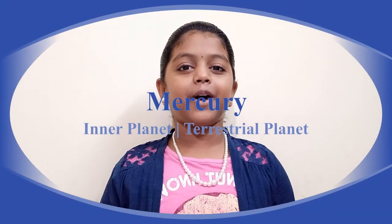Hello guys, welcome back to Navi Tarun's Infotube. In this video, we are going to see about Mercury.